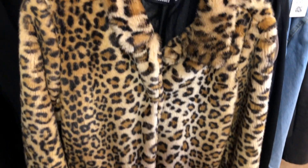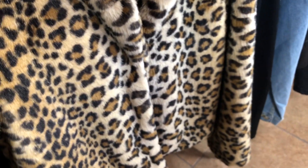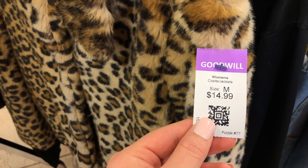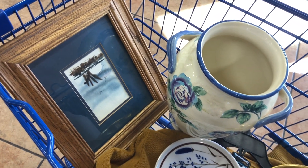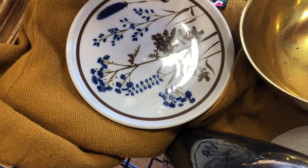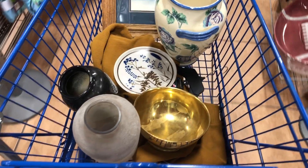I quickly walked through the clothing section and saw this Misguided leopard print jacket. It did fit me but I had to pass at $14.99. And here are all the goodies I found on this trip. I was so happy with the pieces I was able to get my hands on. Now let's go home and I will be showing you my haul.